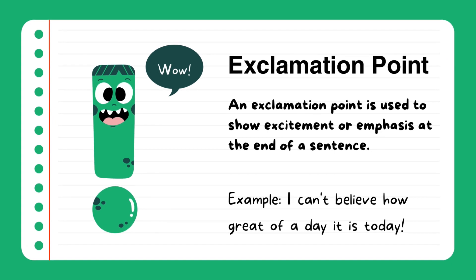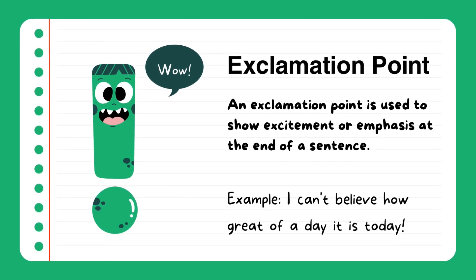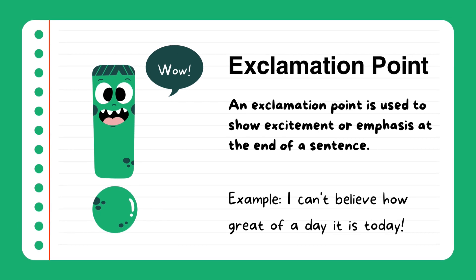Exclamation points. An exclamation point is used to show excitement or emphasis at the end of a sentence. Example: I can't believe how great of a day it is today! Then there's an exclamation mark. Wow!